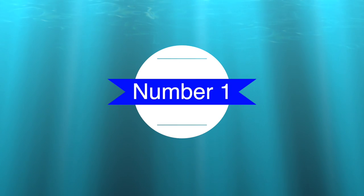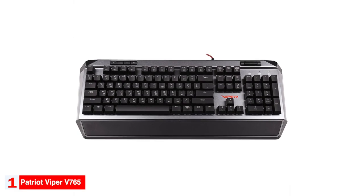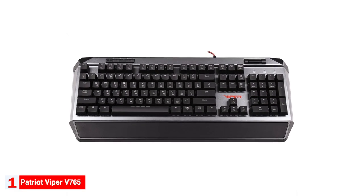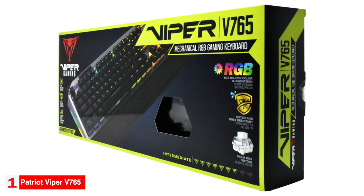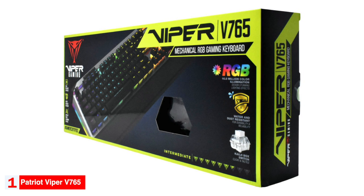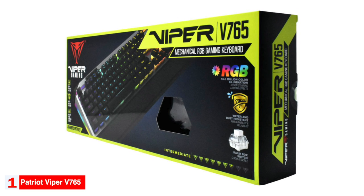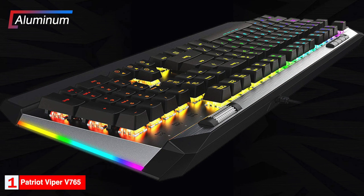Number 1: Best overall keyboard — the Patriot Viper V765. The Patriot Viper V765 is our top pick as the best overall gaming keyboard. The keyboard provides a typing and gaming experience that's superior to the others on this list, and coupled with its affordable price, this was an easy choice. With its gunmetal aluminum surface and angular design, the Viper looks noticeably different than the others on the list.